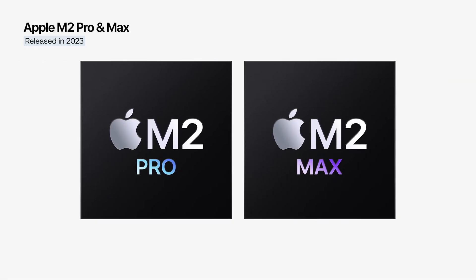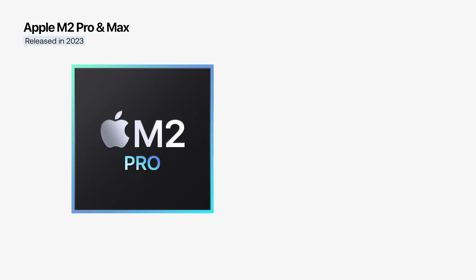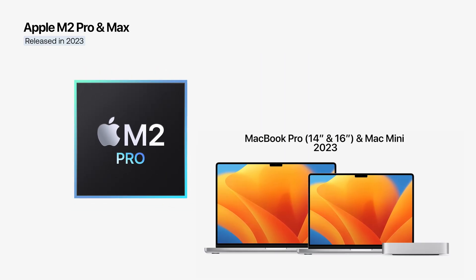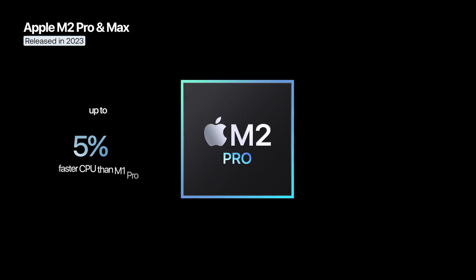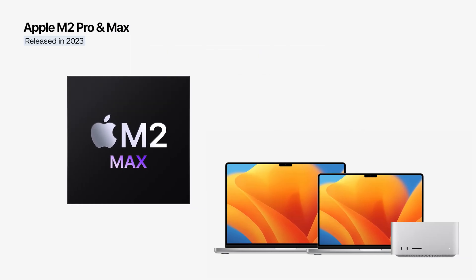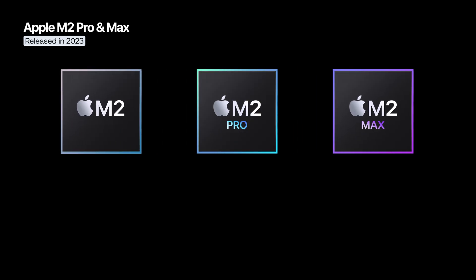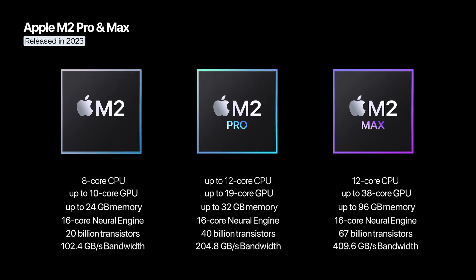The M2 Pro and M2 Max followed the same scaling model as the previous generation. The M2 Pro was integrated into the 14-inch and 16-inch MacBook Pro and the Mac Mini, bringing a 20% improvement in CPU performance and 30% in GPU performance over the M1 Pro. The M2 Max, used in the same MacBook Pro models and in the Mac Studio, pushed performance even further, offering up to 38 GPU cores and support for up to 96 GB of unified memory, with a memory bandwidth of 400 GB/s.